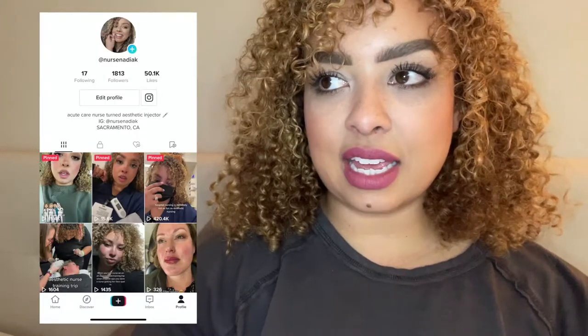Hey guys, I'm Nadia. I posted a video on TikTok asking what questions nurses had about getting into aesthetics and I got a ton. Most of them were similar, so I grouped them together, wrote them down, and I wanted to be able to answer them in one concise place.